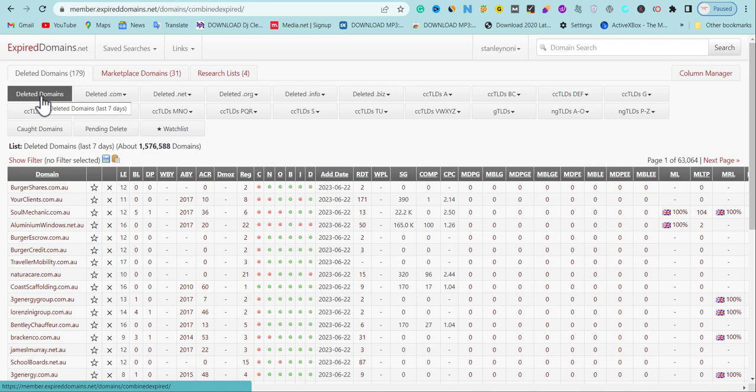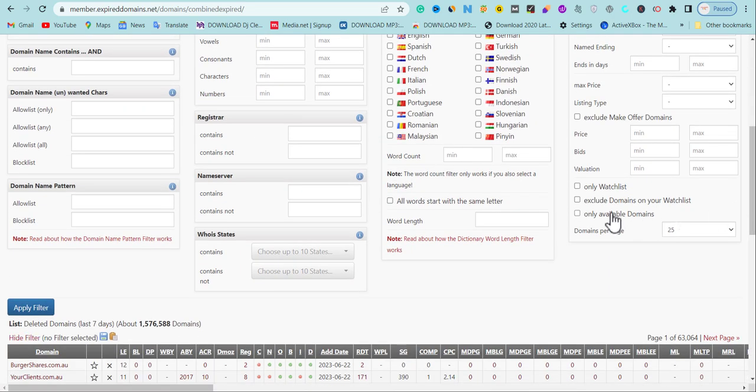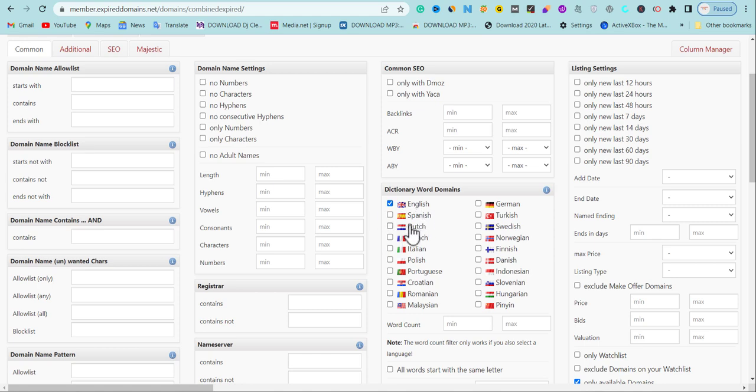You can easily source expired domains from this website, but if you know the technique, you can get a good domain. Pay attention — this is very, very important. If you skip any part, it's going to be a failure. If you want the expired domain to work for you, to increase your traffic and your ranking, the first thing I'm going to do is click 'Deleted Domains,' then click 'Show Features,' scroll down, click 'Available Domains,' and click 'Only Dictionary Word Domains' with English.